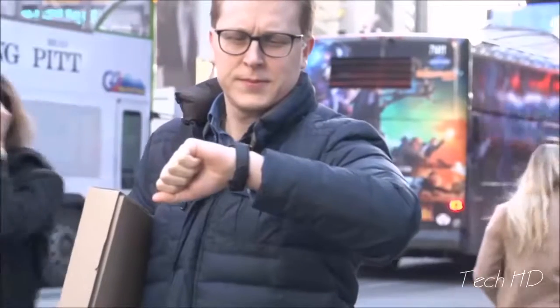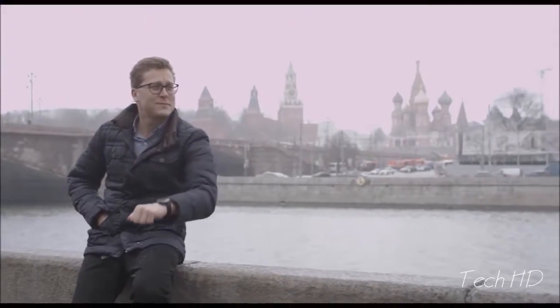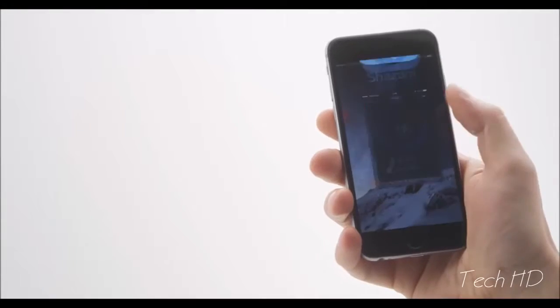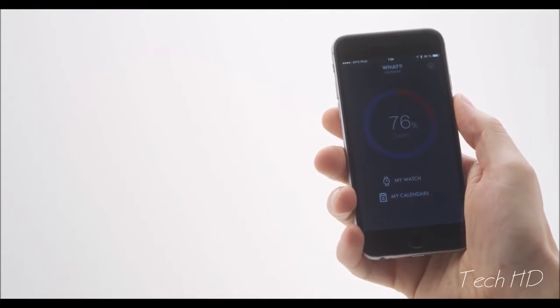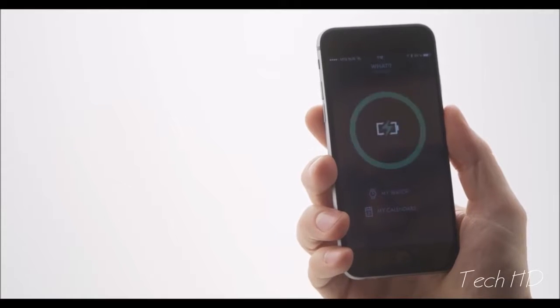And of course, it keeps time automatically, even when you change time zones. The CalendarWatch is not one more thing to charge daily. The battery lasts for weeks and keeps your schedule with you, even when your smartphone dies.